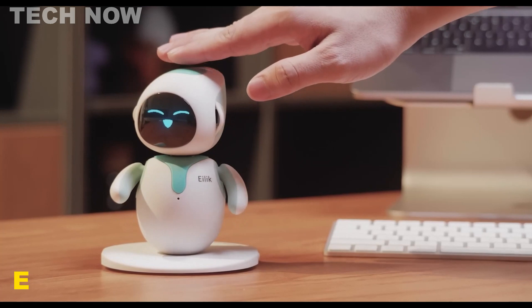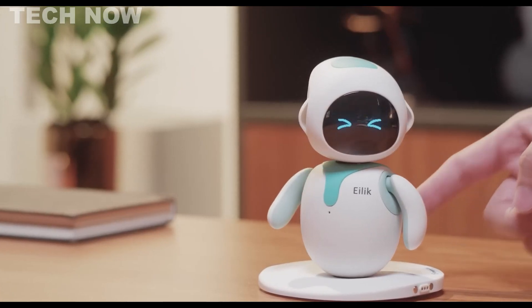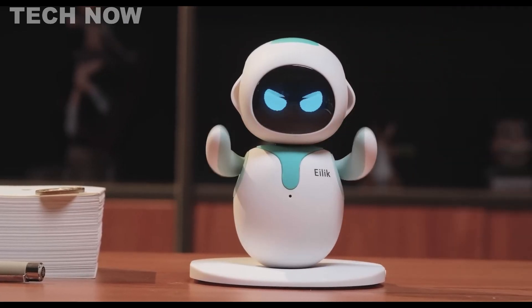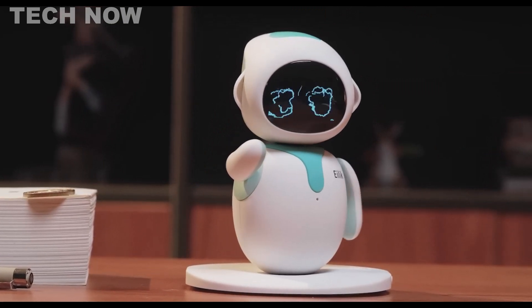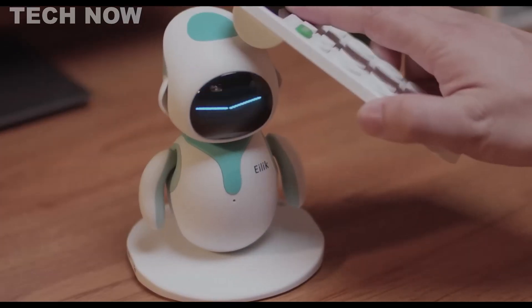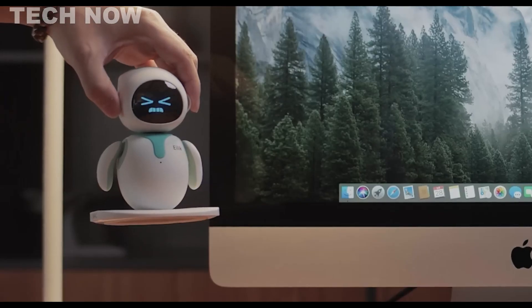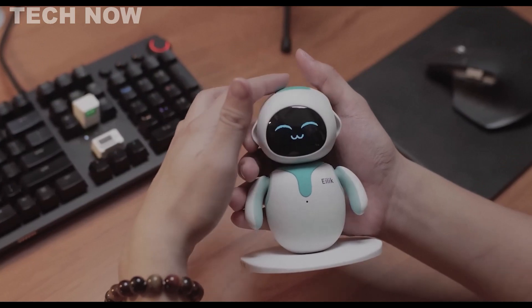iLiC is a delightful little robot designed to enhance social interactions between humans and robots. With its touch-sensitive and responsive features, iLiC builds friendships and plays well with other iLiC robots. Energize Lab has crafted this companion with various color options and accessories, ensuring a personalized touch. Its expressive LED screen and sound effects effectively convey emotions, making it a charming addition to any home or workspace.